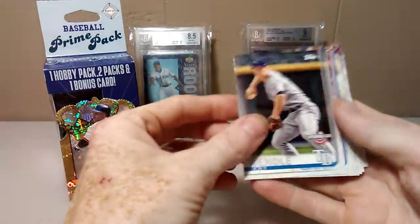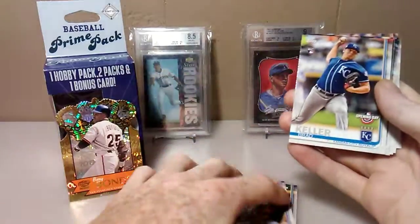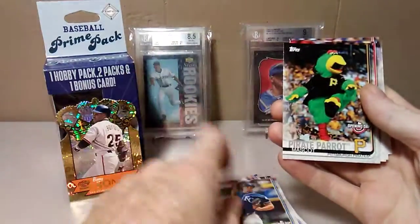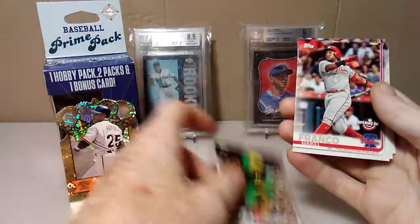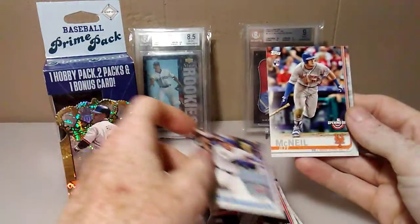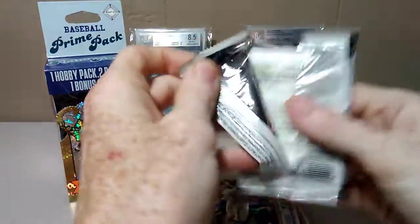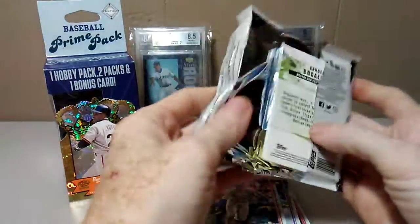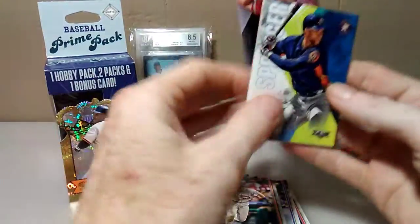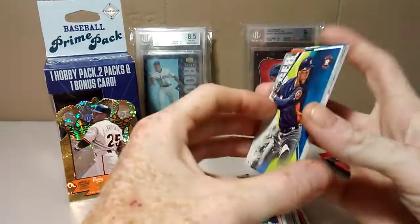Let's see here — Brad Keller mascot card, Corey Seager, and Jeff McNeil. Let's go with the Topps Fire next. I don't have the whole set yet, so hopefully I can get some cards I need.